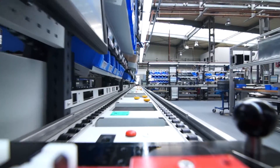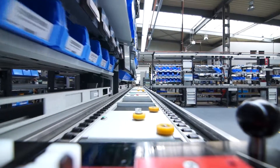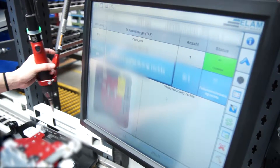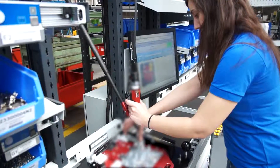Via the roller conveyors of the AVERO workplace system by BOT, the individually manufactured workpiece carrier slides into the next assembly segment. Position monitoring of electric workpieces allows several versions to be manufactured on one workpiece carrier.